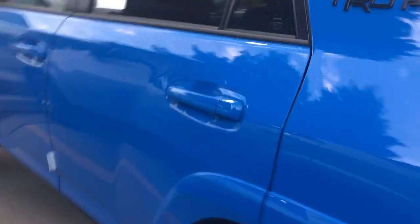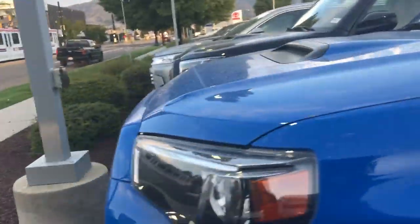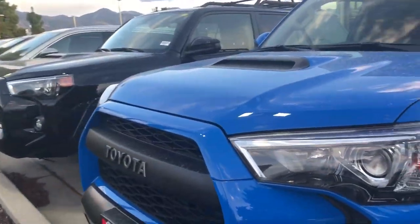Now I know that you had inquired on the 2020 4Runner in the color Army Green. However, we don't have any in stock. We do have a few coming in; they are, however, all pre-sold.